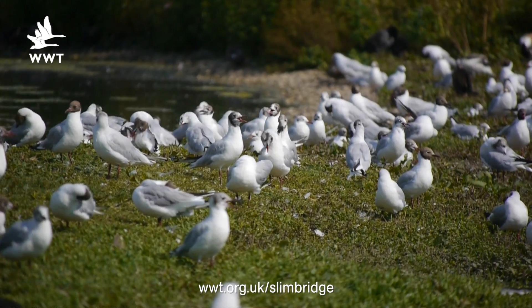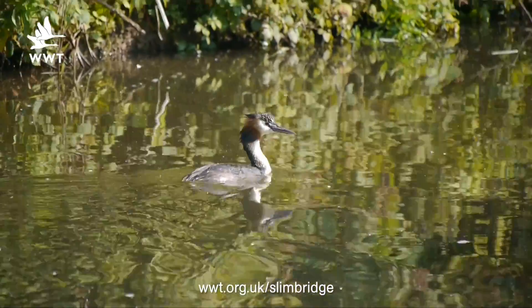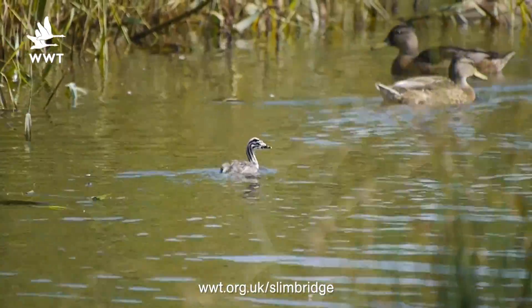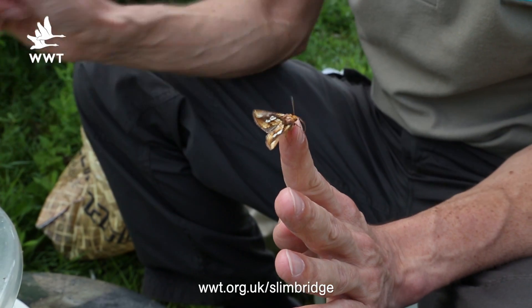This week we're going to be seeing how some of the animals have been coping with the heat. We'll also be taking a look at some of our birds and their funky looking young, and we'll be talking to Peter who will be telling us how he traps moths here on the reserve.